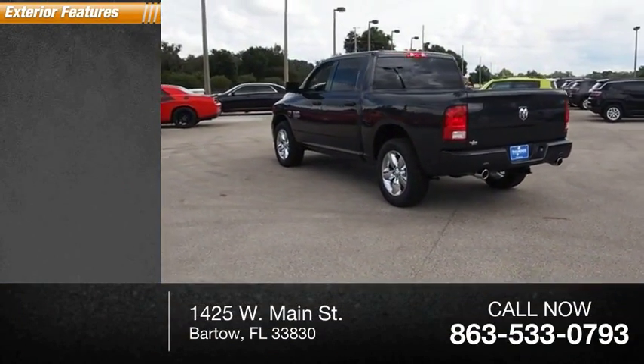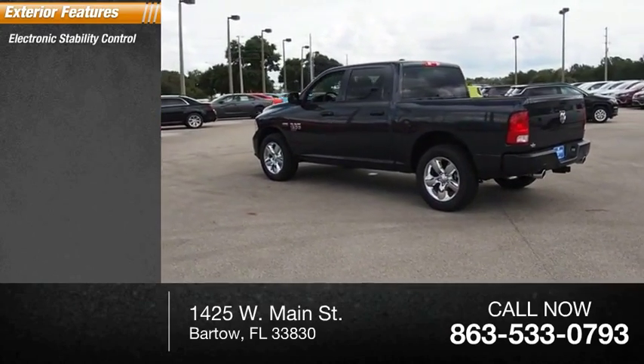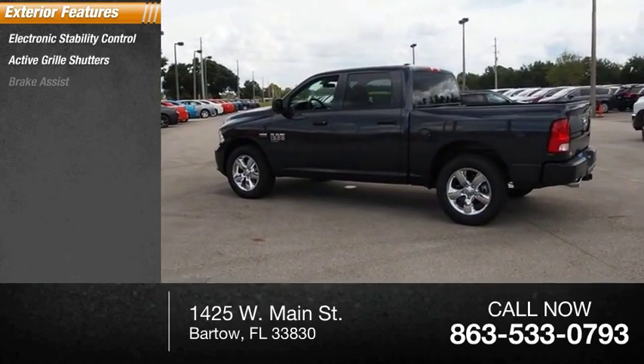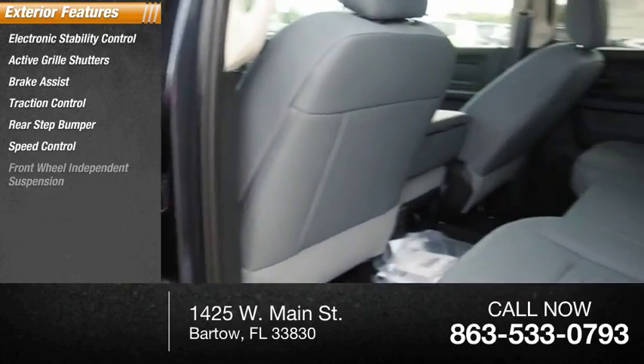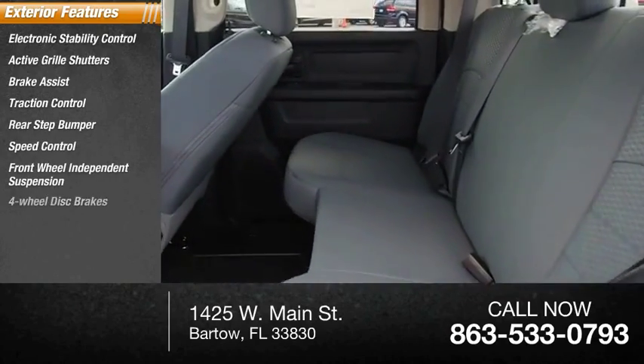Here are some of this vehicle's great options: electronic stability control, active grille shutters, brake assist, traction control, rear step bumper, speed control, front wheel independent suspension, and four-wheel disc brakes.